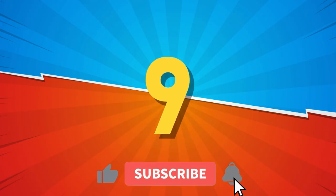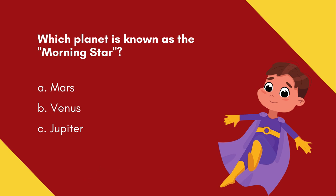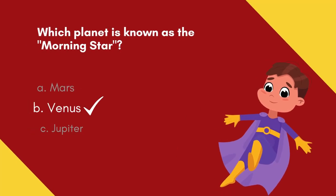Question 9. Which planet is known as the morning star? Option A: Mars. Option B: Venus. Option C: Jupiter. 5, 4, 3, 2, 1! And the answer is Option B — Venus.